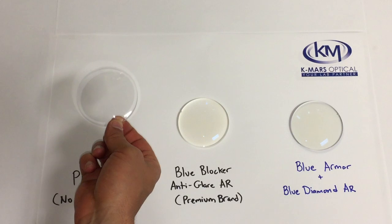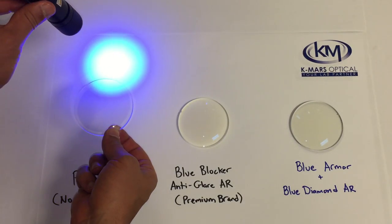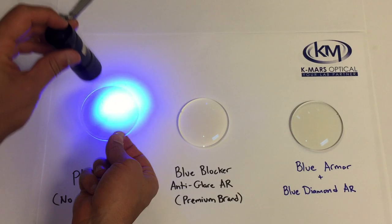Here's a clear plastic lens with no coating. As you can see, the harmful blue light passes straight through the lens.